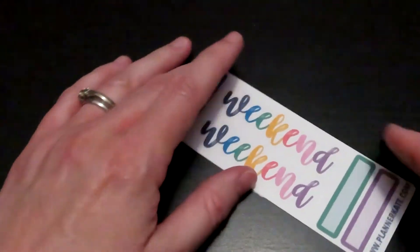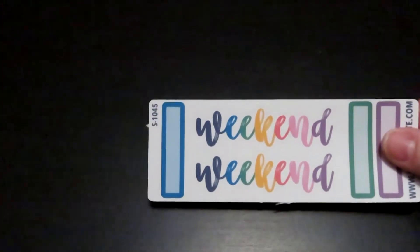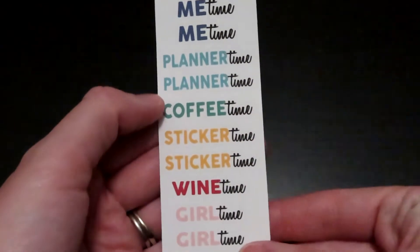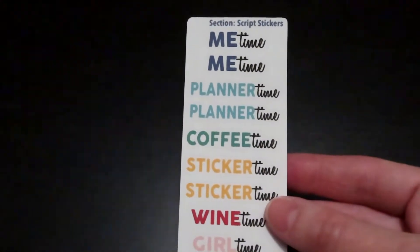These are cute little weekend stickers with little flags that you can write stuff on. This one just says like me time, planner time, coffee time, sticker time, so on and so on. I think these are really cute.